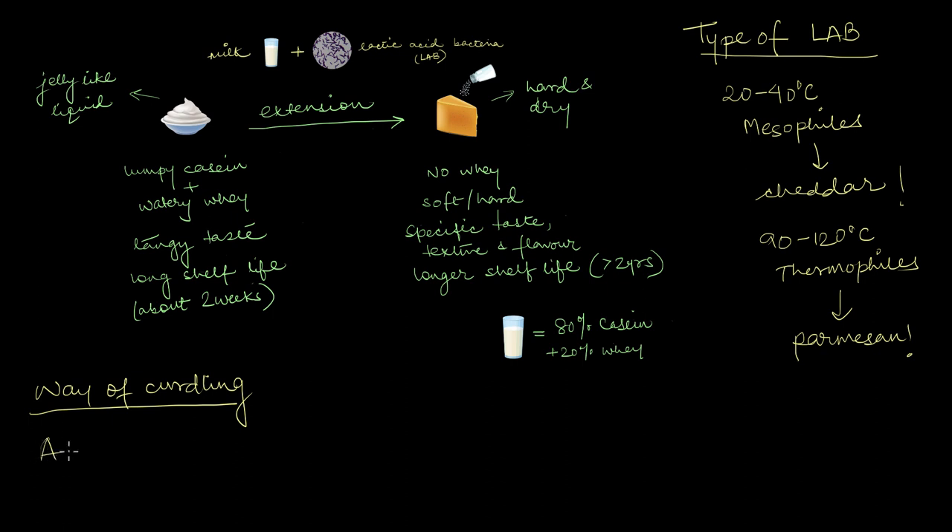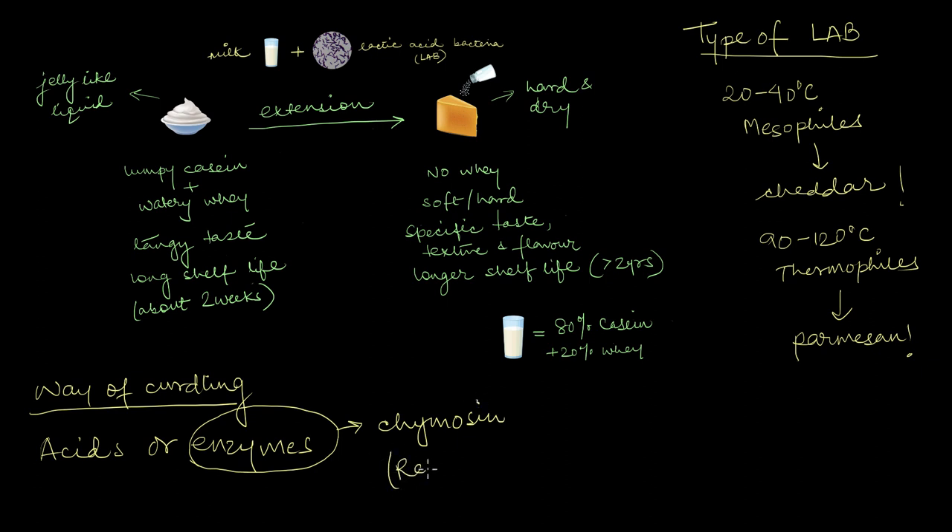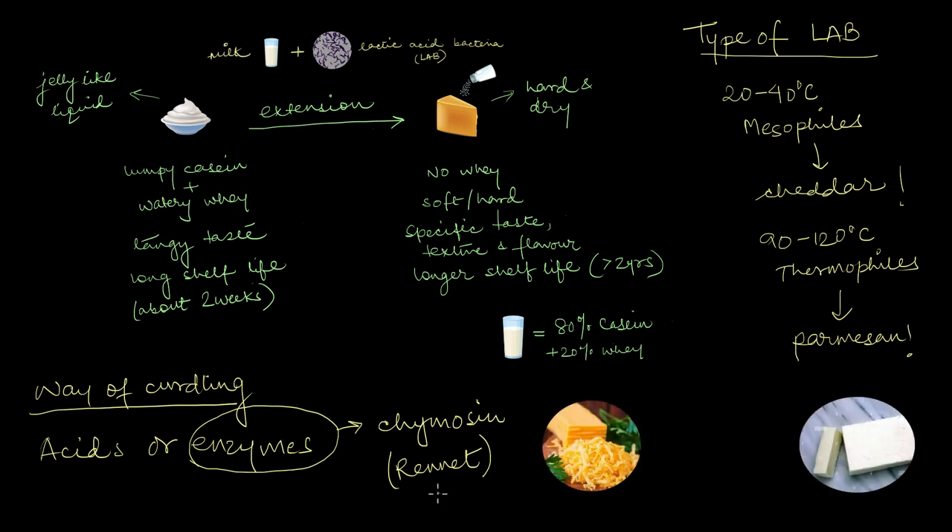Even the way you curdle your milk matters. Other than lactic acid, cheesemakers also use enzymes to coagulate the milk. The most common enzyme is chymosin, present in a substance called rennet. This enzyme cuts off the negative charges of casein molecules, causing them to stick together and coagulate the milk. Rennet is perfect for making cheddar, but lactic acid will give you the tastiest block of paneer or cottage cheese.